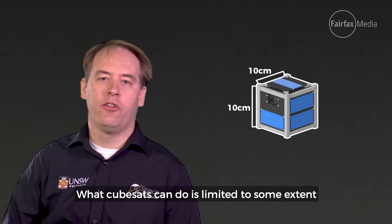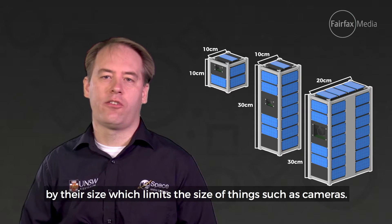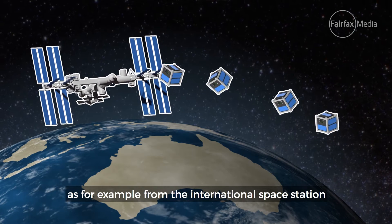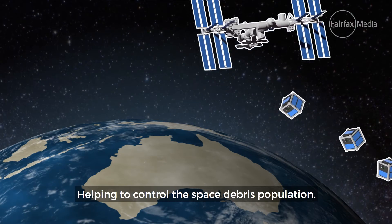What CubeSats can do is limited to some extent by their size, which limits the size of things such as cameras. And if launched into low Earth orbit, for example from the International Space Station, they only stay in orbit for a couple of years or less, helping to control the space debris population.